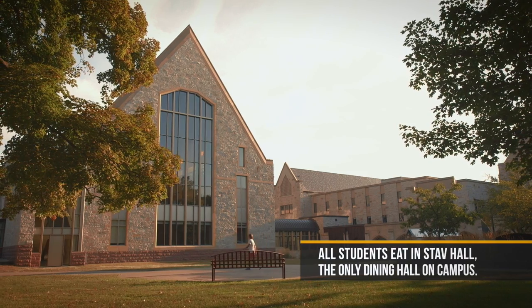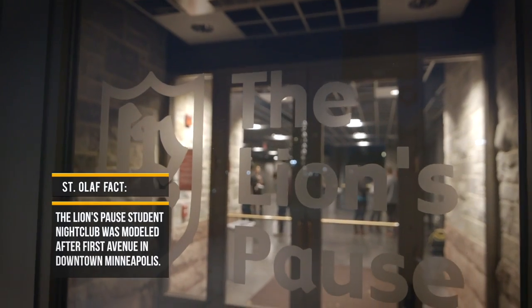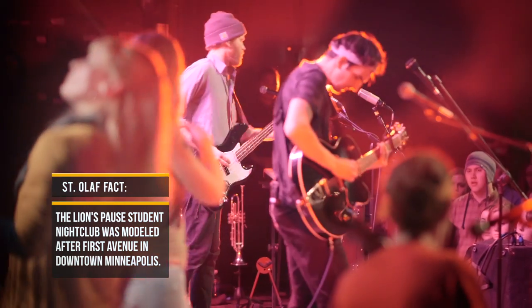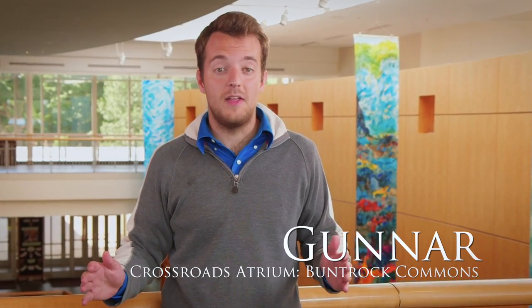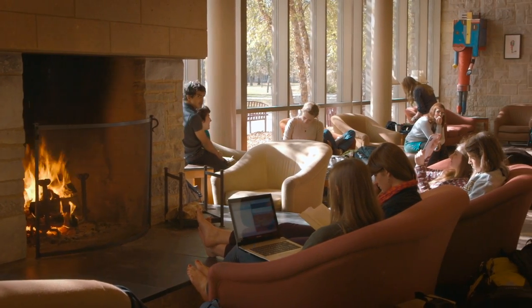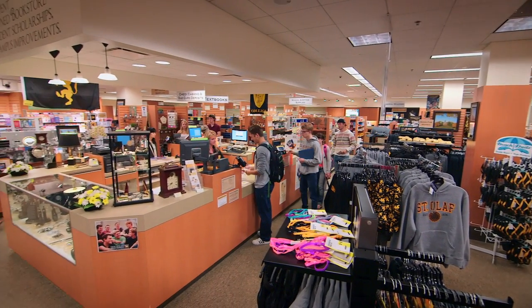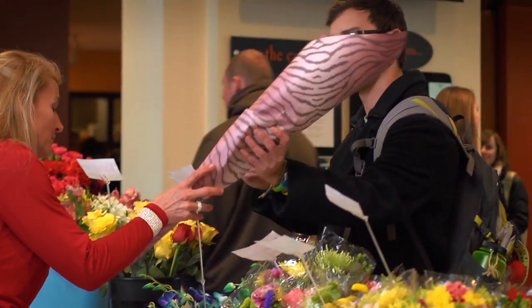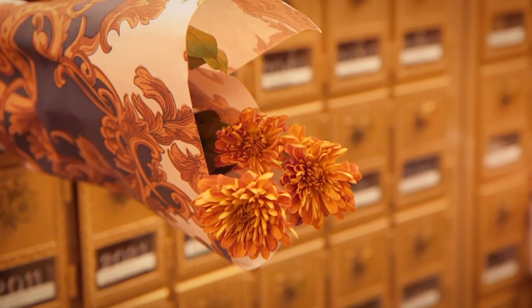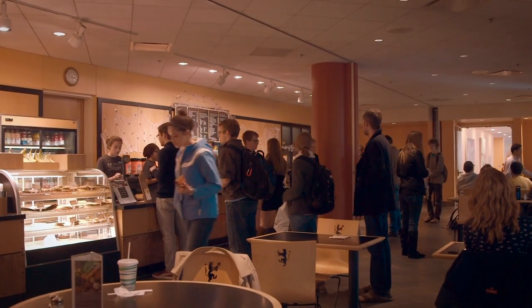Here you'll do everything from eating fantastic meals in Stav Hall, the cafeteria, to dancing the night away in The Paws, the student nightclub. There's also the Viking Theater, which is a great place to catch a movie on the weekends, and Fireside, which is a great place to curl up with a good book next to a crackling fire. Buntrock also has the campus bookstore, the post office where you can stuff Friday flowers into your secret admirer's post office box, and the Cage where you can grab a hot cup of coffee or a quick meal to go.